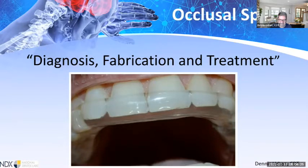Thank you, Adam, and good morning everybody — happy New Year. This morning we have a presentation called Occlusal Splints: Diagnosis, Fabrication, and Treatment. This is normally a two-and-a-half-hour program, condensed into about 45 to 50 minutes. One of the most important joints in the human body is the temporomandibular joint — it connects the skull to the jaw, and it is also one of the most problematic.